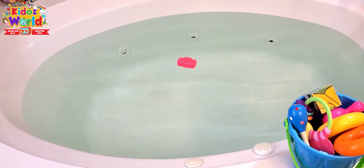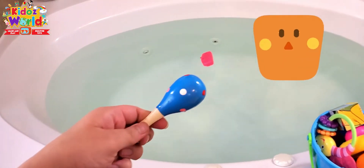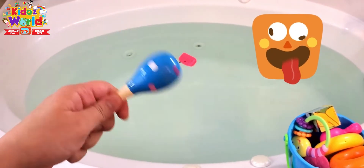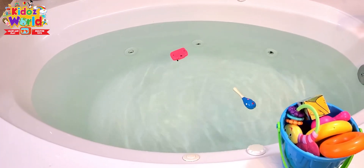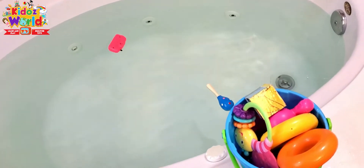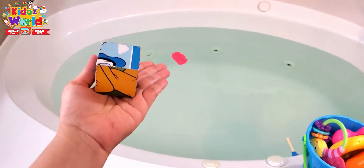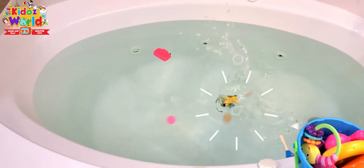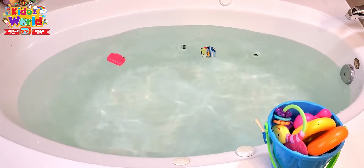It's floating! The next one we have is a blue rattle — wow, it's floating too. Now a cube, this one's a bit heavier. Cool, this one's floating as well.